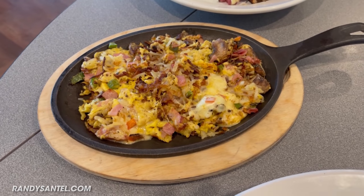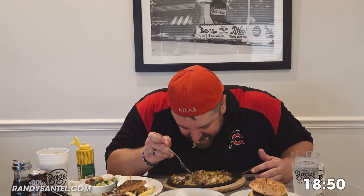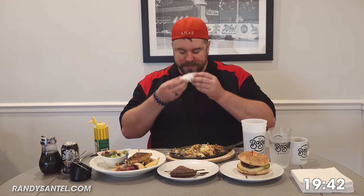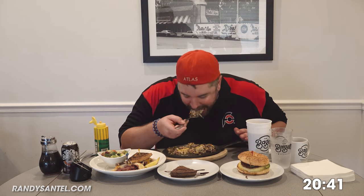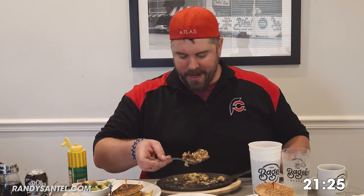This is basically a scramble with healthy vegetables, ham, pepper jack cheese. Rebecca was acting like this was going to be the biggest thing, but once I saw it I was like, oh yeah, I got this. I just realized I haven't tried any of the Dr. Brown's root beer yet. We'll finish that with a scramble. Oh yeah, I do enjoy root beer. Rebecca basically said she'd be done a while ago.